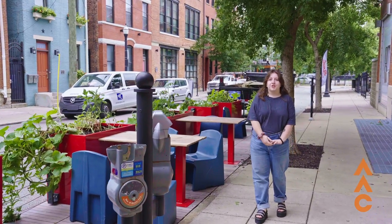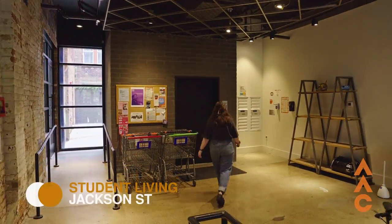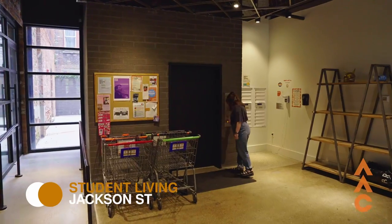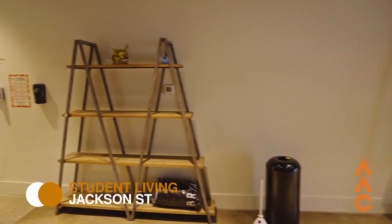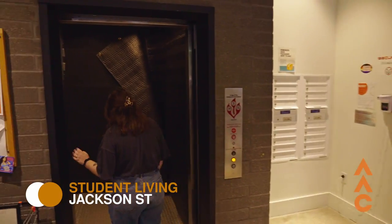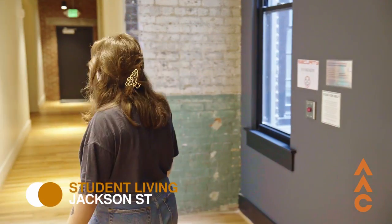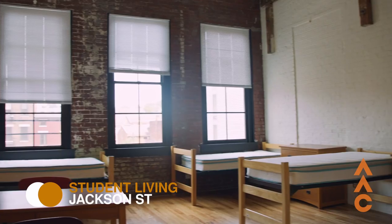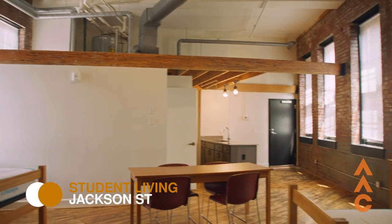Our dorm rooms are just a quick walk across the street. Our dorms are apartment style, so they all have full kitchens, bathrooms with showers, and access to laundry. Each room holds about three to six students and includes basic furniture. We also have parking available right behind the building.